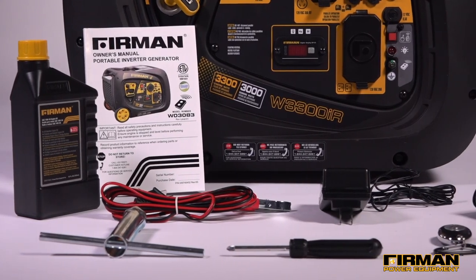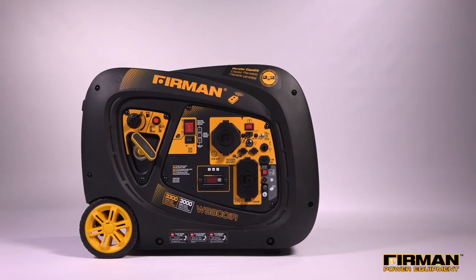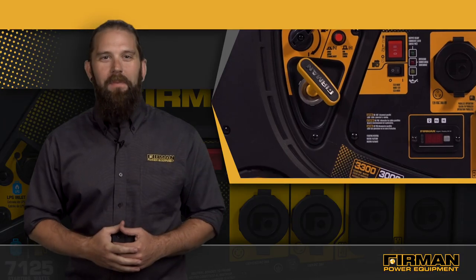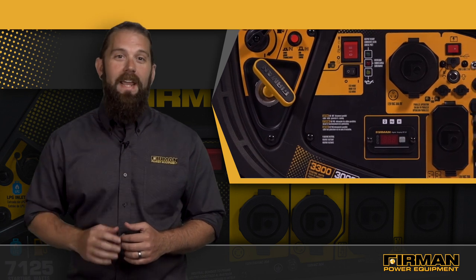Powerful, lightweight, and durable, the W03083 is built for years of use. And best of all, backed by our legendary three-year warranty. At home, at play, or on the job site, Furman generators are equipped to bring you power on demand.